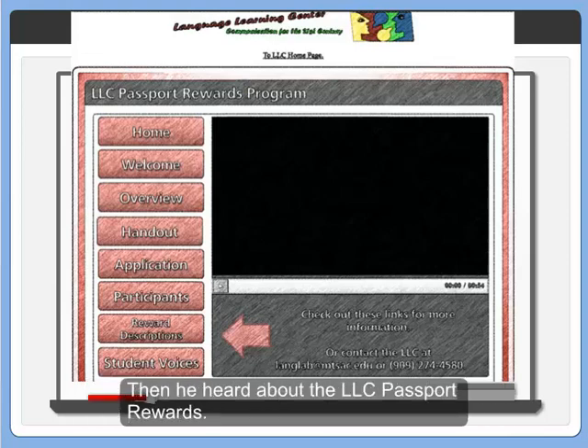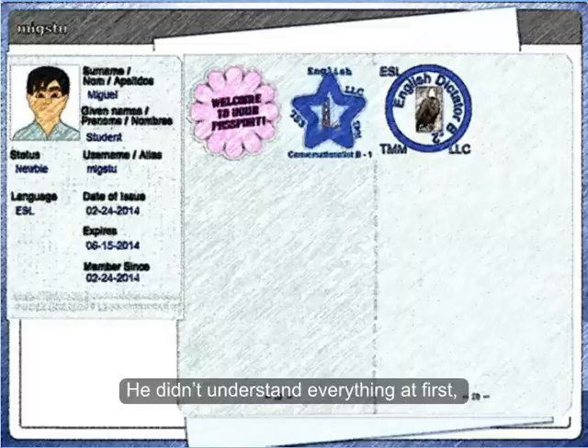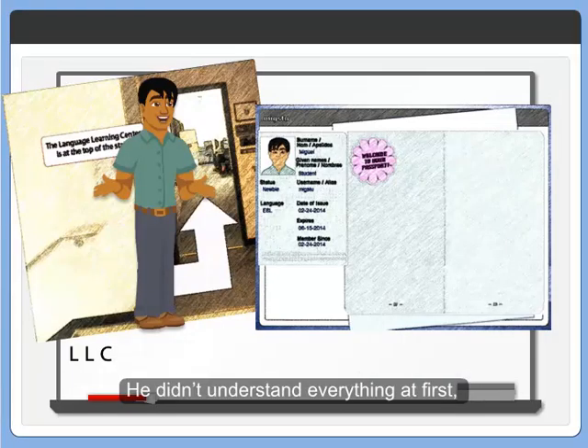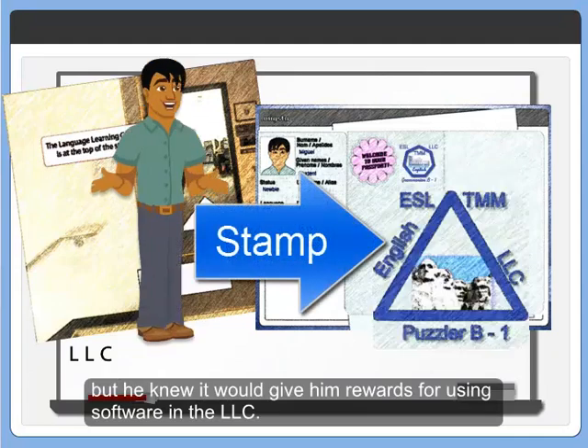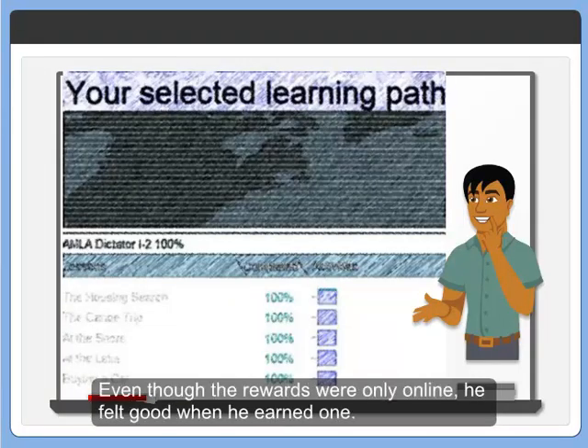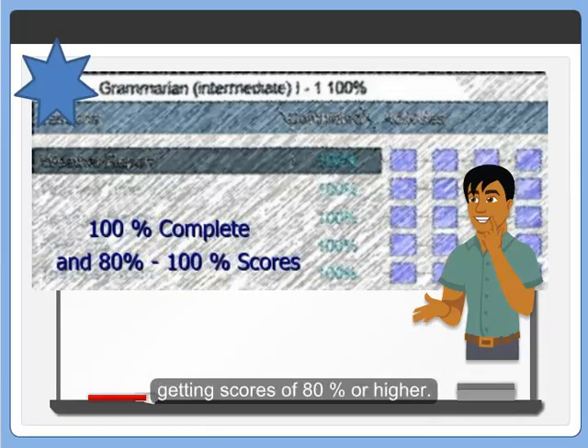Then he heard about the LLC Passport Rewards. He didn't understand everything at first, but he knew it would give him rewards for using software in the LLC. Even though the rewards were only online, he felt good when he earned one. Each stamp meant he had completed 100% of a learning path, getting scores of 80% or higher.